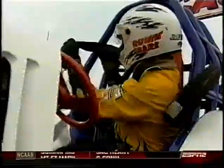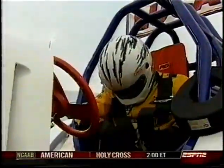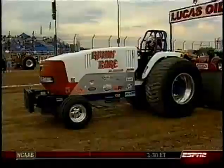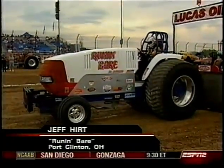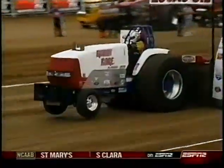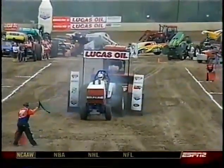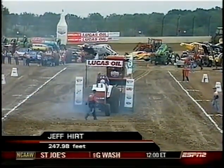Jeff Hurt is up next on Running Bear All-American. He's had some problems this year — not so much mechanical, but he didn't compete in the first two events. A new tractor, finally getting it ready. He's a little late, buckling up, already hooked to the sled, strapping in the safety equipment. Missing a couple of events really hurts in the points chase, and you lose all those runs where you could gather data. A little smoke off the tires, spinning them — not a good run. 247.98 feet; 300 is a full pull today.